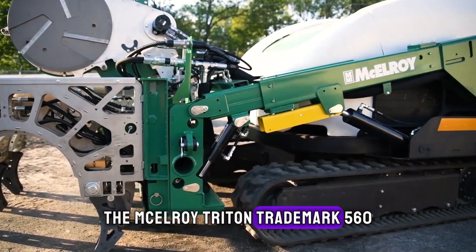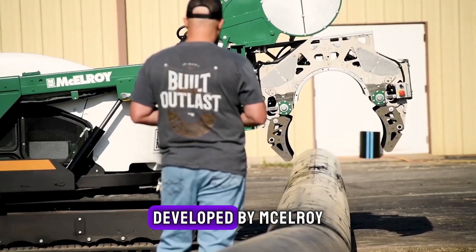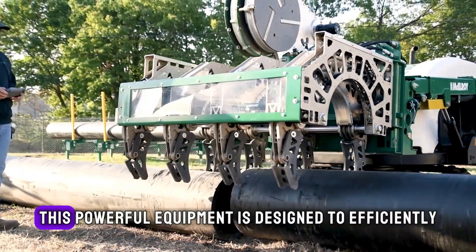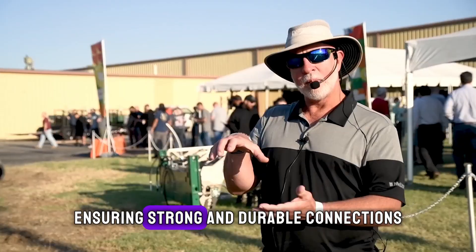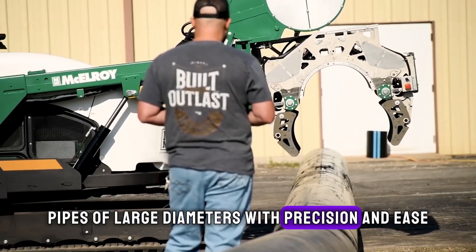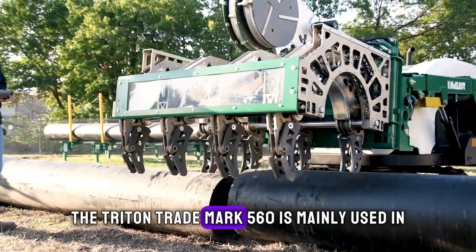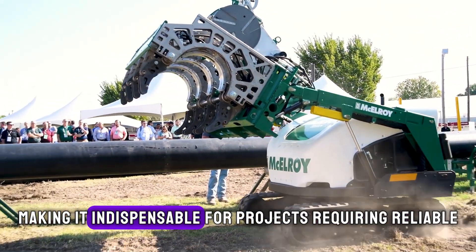The McElroy Triton 560 is a state-of-the-art pipe fusion machine developed by McElroy, a company based in the United States. This powerful equipment is designed to efficiently weld together pipes of various materials, ensuring strong and durable connections. Its standout feature includes a robust design that can handle pipes of large diameters with precision and ease. The Triton 560 is mainly used in the construction and utility industries, making it indispensable for projects requiring reliable pipe installations.